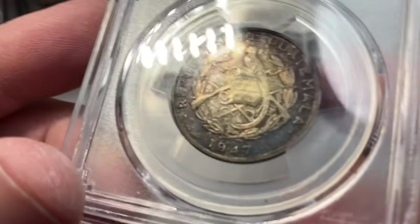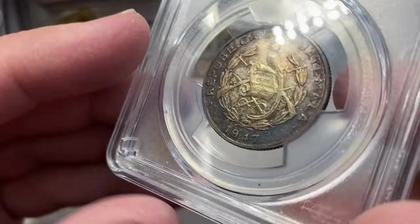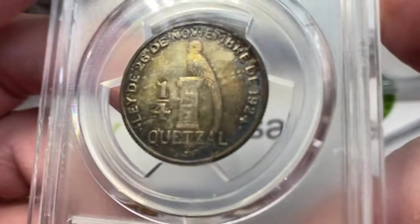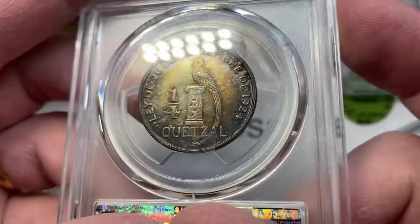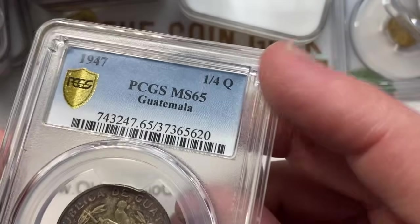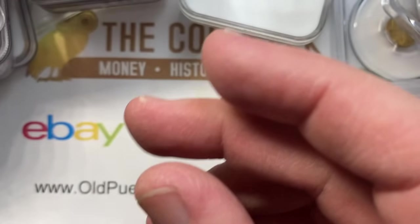Here's a 1947 Guatemala coin — another one I picked up because I don't see enough coins with Quetzals. This is a one quarter Quetzal. It had cool color and a nice uncirculated surface to it. PCGS graded 65. I think that's about a $250 coin.